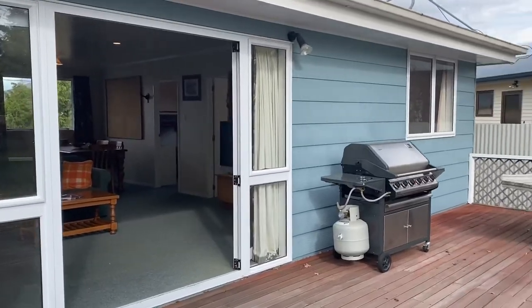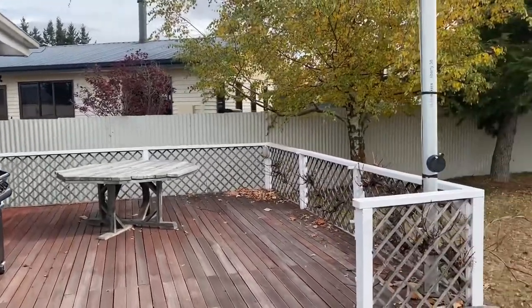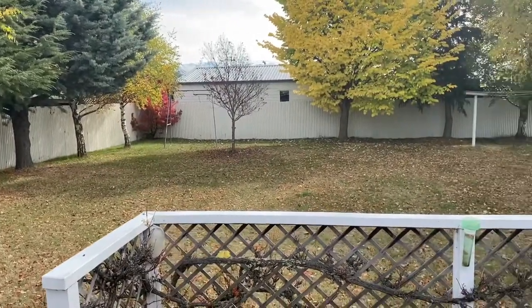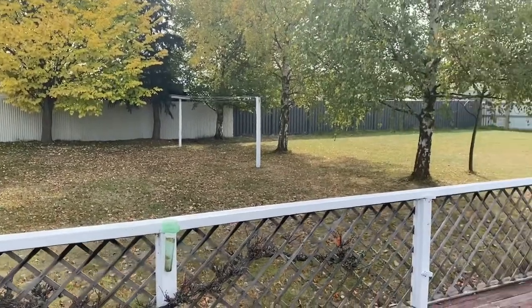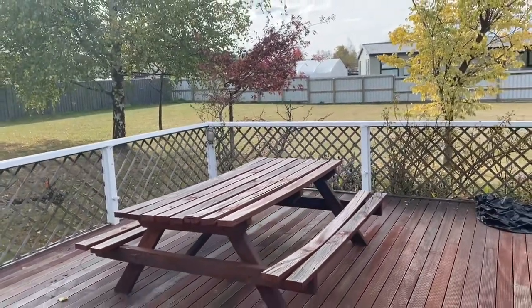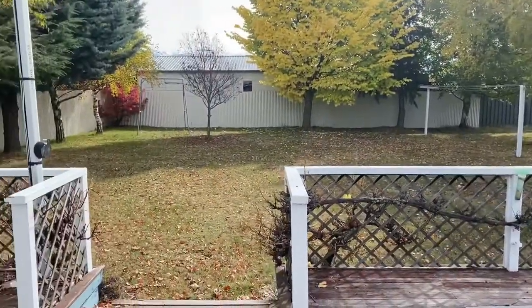Off the deck. Boundary finishes where that fence colour changes. Empty section next door currently. And plenty of room on the back deck. How's it for a backyard? Very good.